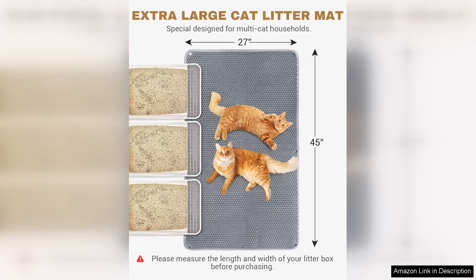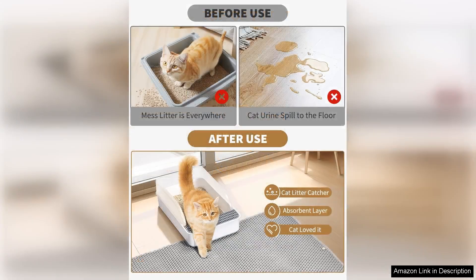Upon unboxing, I was immediately impressed by the quality of the material. Made from durable, non-toxic PVC, the mat feels sturdy yet soft underfoot. The textured surface does an excellent job of capturing litter, and its waterproof backing ensures that any spills or accidents won't seep through.